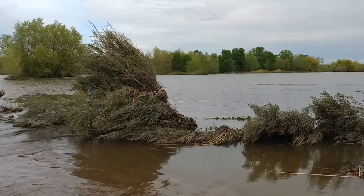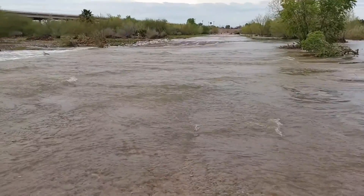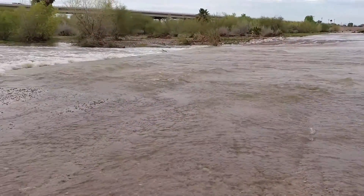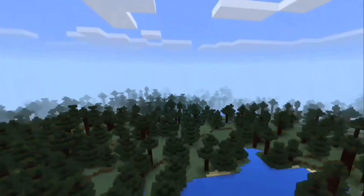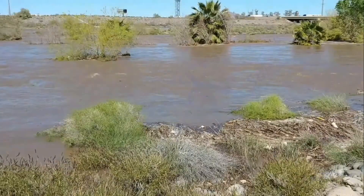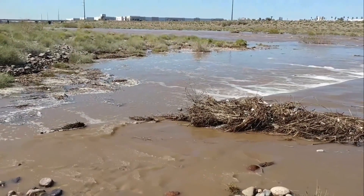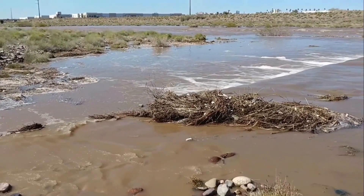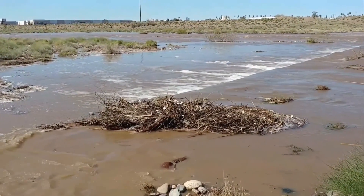Here's where the Gila River and the Salt River meet up, and you can see there is an absolute flood of water here. This is a pathway that is usually dry. This is the Salt River, about 200 miles long. We've had a lot of rain the last few weeks out here in Phoenix and up in northern Arizona, and it's all flowing down the Salt River right now.